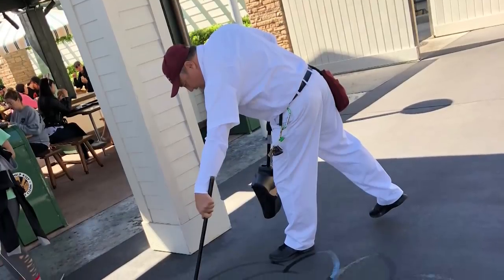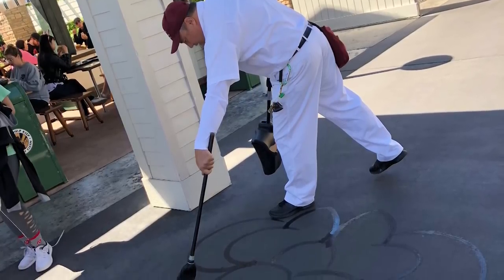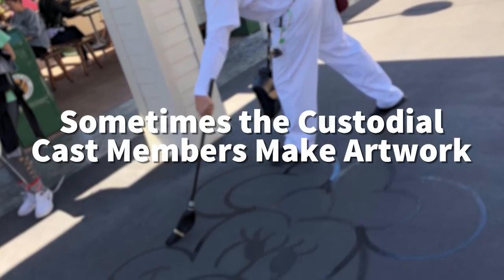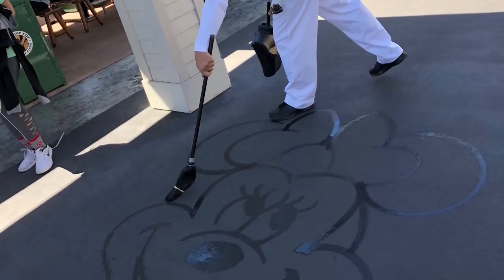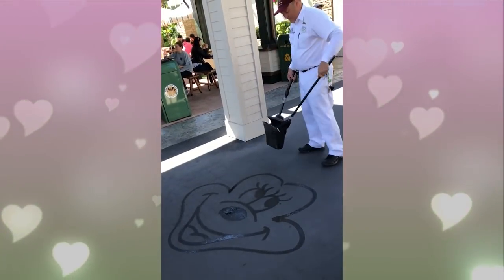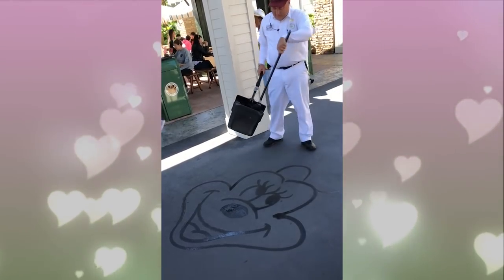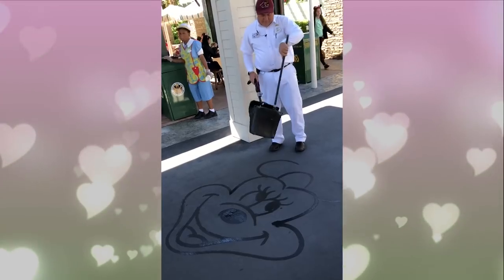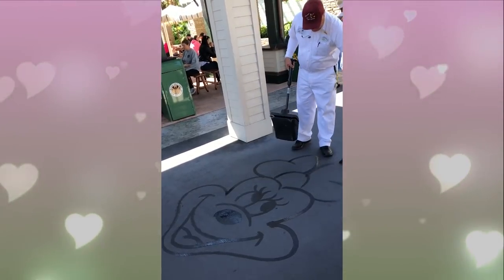If you ever see one of the custodial cast members with a little broom and a little bucket of water, keep an eye on them, because they might be painting incredible artwork on the ground. Some custodial cast members have been trained to paint images of Mickey, Minnie, or other favorite Disney characters on the ground in water. Of course these disappear very soon because it's just water on concrete, but it's really amazing to watch. We have so much fun checking out this artwork.